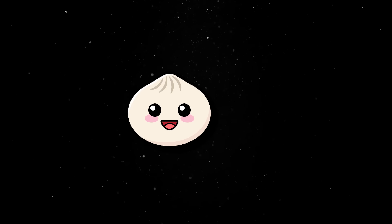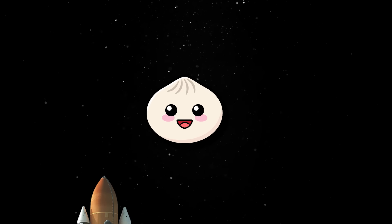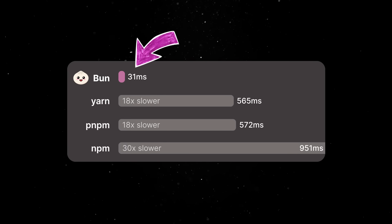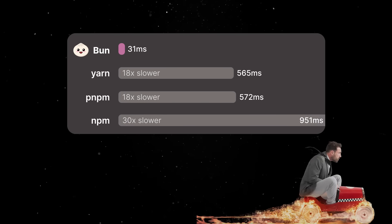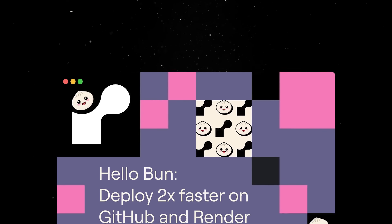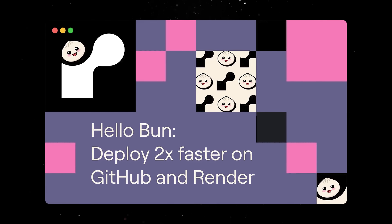We'll start by looking at Bun, which is finally offering Windows support starting with version 1.1. The runtime is continuing its focus on speed and optimizations, with Bun install performing 30 times faster than NPM and various other Node APIs seeing improvements when it comes to speed. While Bun is still a young technology, it enjoys a lot of attention from the community, and it is interesting that we are already seeing success stories from people who are migrating their products to Bun.